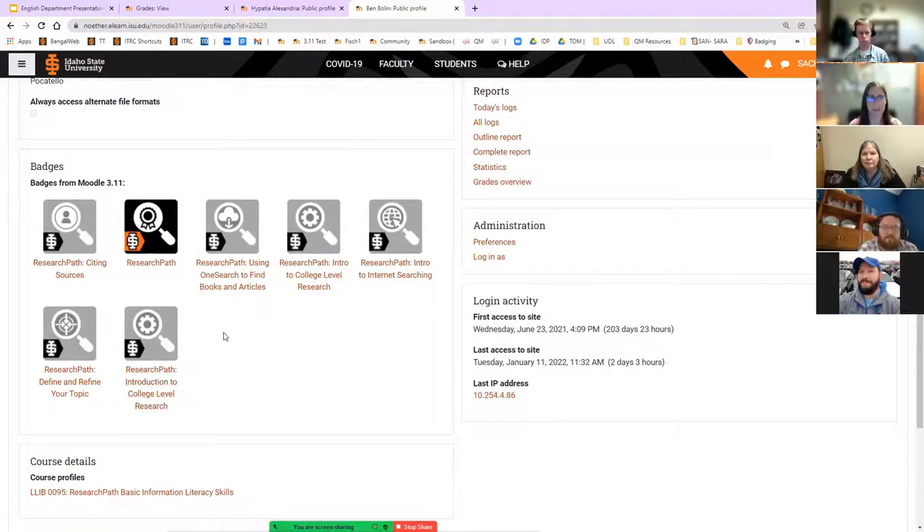One other thing to think about: badges have been set to expire after two years — 104 weeks after they've been issued. They will expire and show an expired stamp across them, with 'expired' noted in parentheses. That way you can tell that it's been two years since they've taken this, and it might not hurt for them to have a refresher.